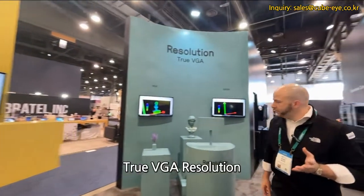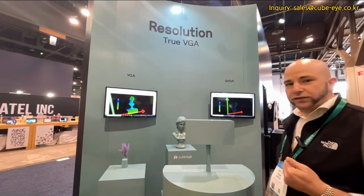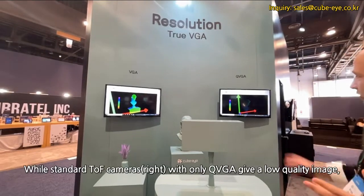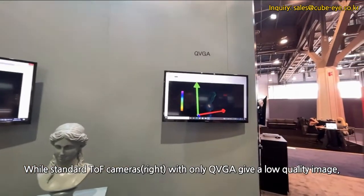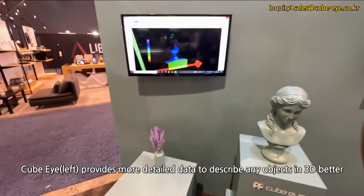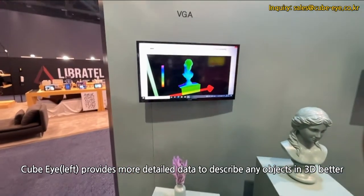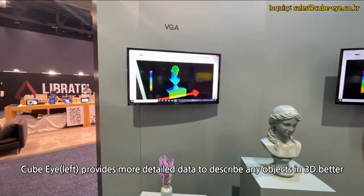Over here, I'd like to show you how much more advanced our camera is versus the competition. Your standard TOF camera only has QVGA, which gives a very low-quality image, versus our true VGA image, where you get many different pixels and many different points of data for a much clearer, much nicer resolution.